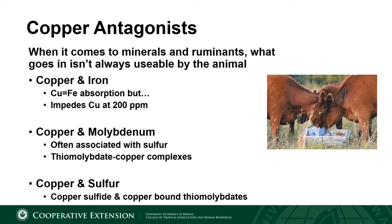Sulfur and molybdenum work together to bind up copper. Molybdenum alone doesn't greatly impact copper availability, but molybdenum and sulfur together form thio molybdates, which are copper-hungry. These compounds seek out copper and bind to it, and once this happens, the copper literally cannot be absorbed and is excreted in the feces. Sulfur on its own can also bind directly to copper and form an insoluble, unabsorbable form of copper that is excreted.